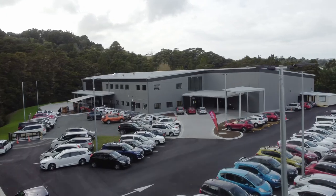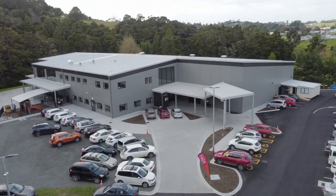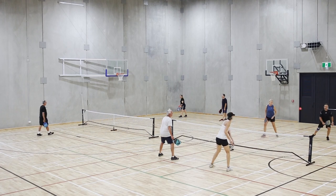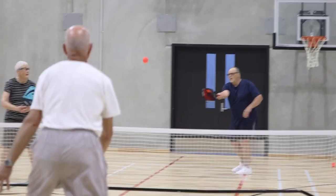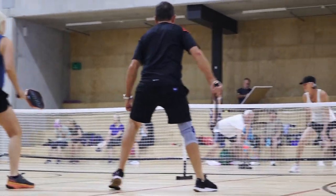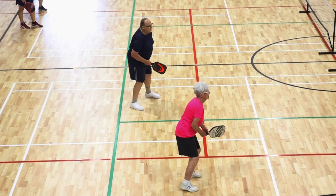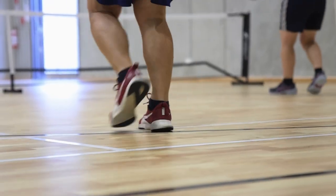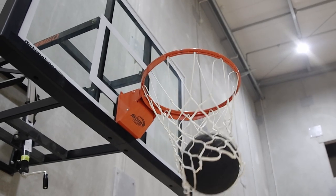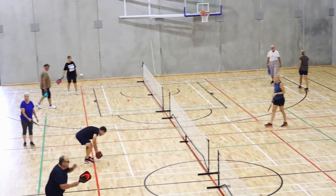Welcome to Mahurangi Hope Centre, a community space where safety is our priority while also providing opportunities for connection, learning and fun. Here, every dribble, every serve captures the essence of our spirit — dynamic, focused and full of life. From the sprung hardwood floor for basketball, volleyball, badminton and pickleball, our dedication to excellence shines through.